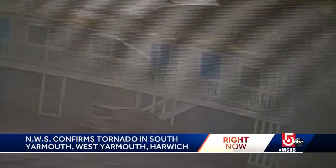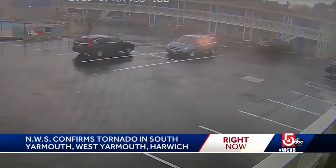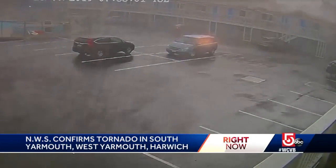A couple miles west, this video shows the moment the winds peeled the roof right off the Cape Sands Inn. I just saw the roof blow up and then come back down, and we ran into the bathroom. The wind was whipping really bad, and rain was coming at us sideways.